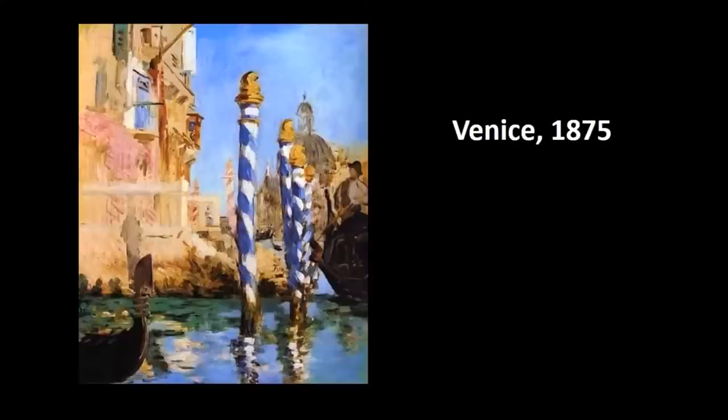In 1875 we see Manet traveling to Venice. This is a very popular location for the Impressionists and people associated with the Impressionists. If you think about all of the water that's present in Venice and the atmosphere that is created there, it's very conducive to the Impressionist style of work.